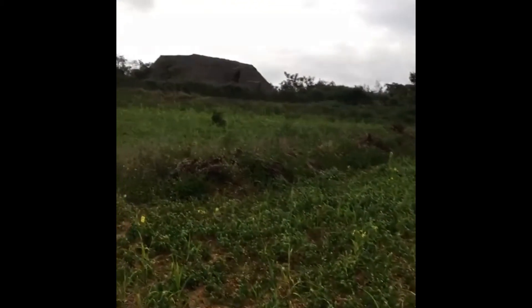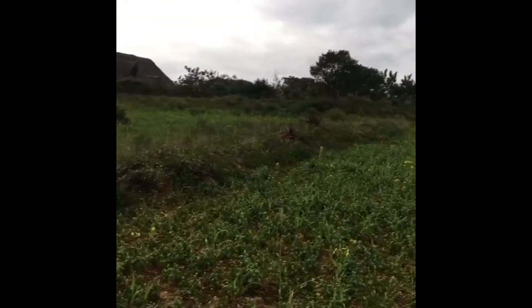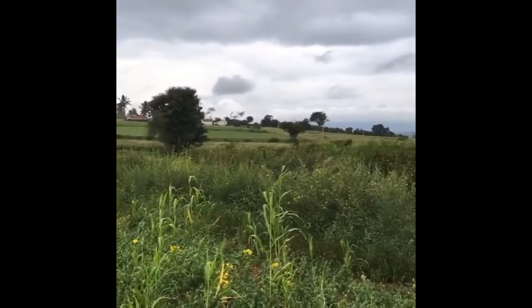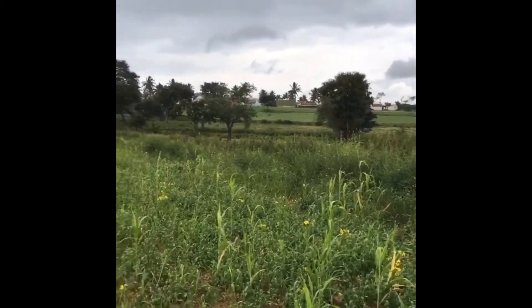When you plow on contour, they all become micro mini swales, holding water. It's going to take a little while to get them to switch to this habit, but they've started doing mixed crops — you can see pigeon pea, niger, and horse gram.